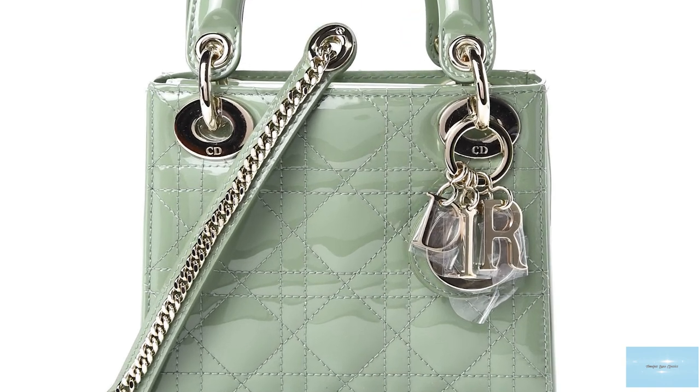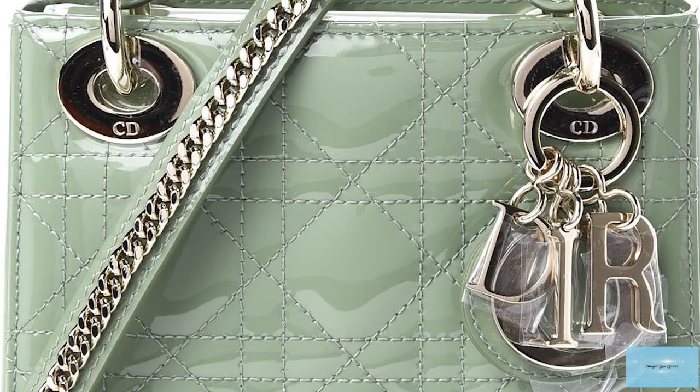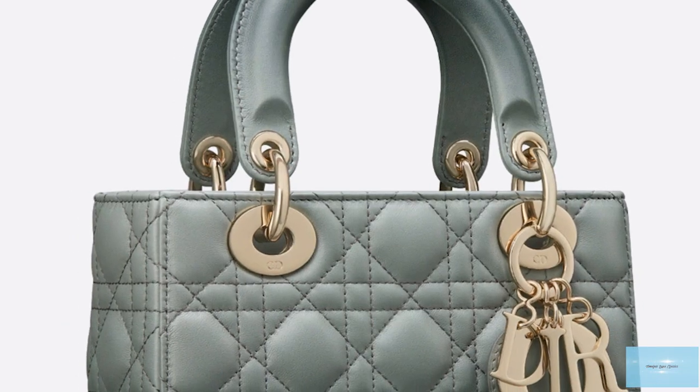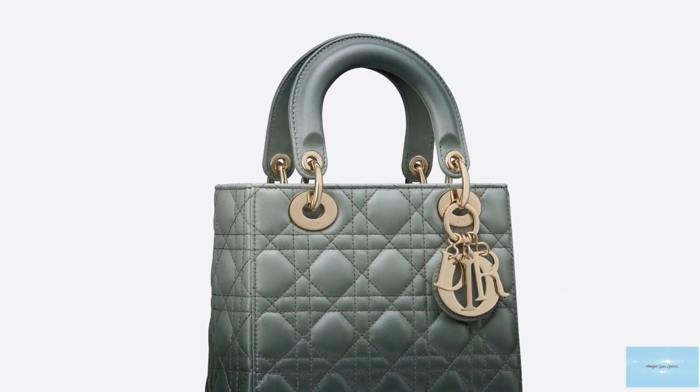The original Lady Dior bag was debuted in 1994 under the creative director Jean-Franco Fer. The elegant bag was yet to be named and was officially called the chouchou, a French term of endearment which in English means favourite.